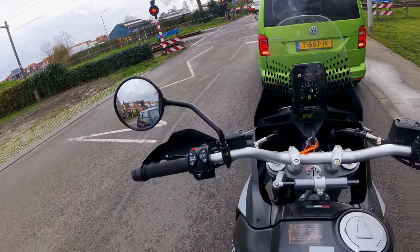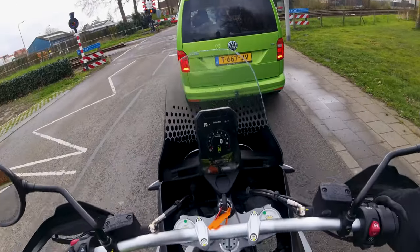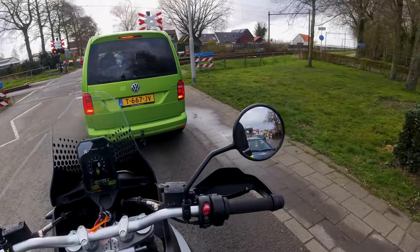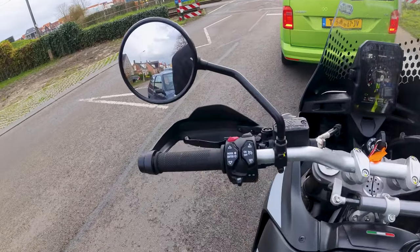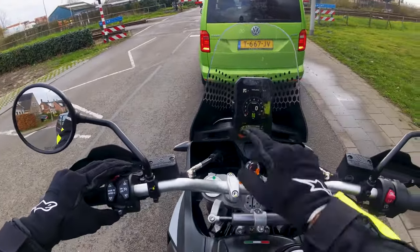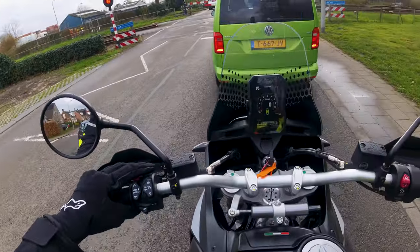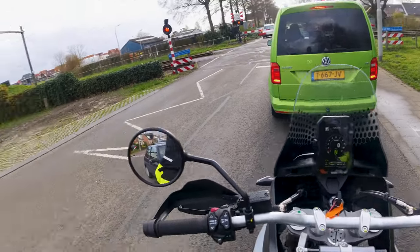Maar 6 modi op een Ducati en dan nog een offroad Ducati. Is het eigenlijk een offroad? Kan ik het niet beter een onroad noemen? Want ik rijd er alleen mee op de weg nu en hij doet het prima. Je hebt alles wat je zoekt. De ABS kan je meteen bovenop uitschakelen dus je hoeft niet in het menu te gaan zitten. Druk de knop in, boom, je ABS is uit. Dat kan alleen in de offroad modus.